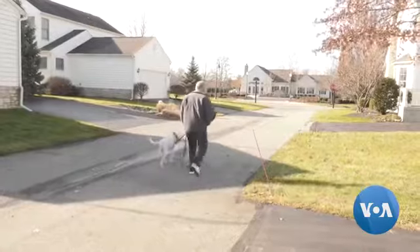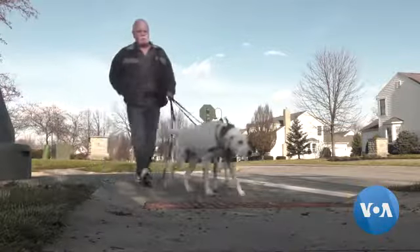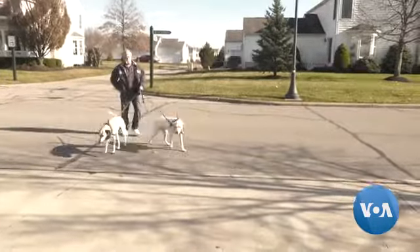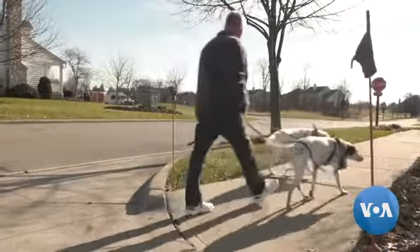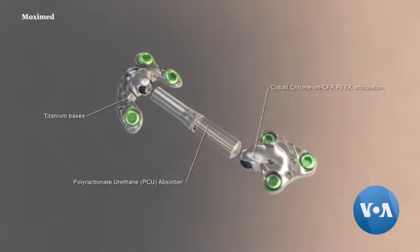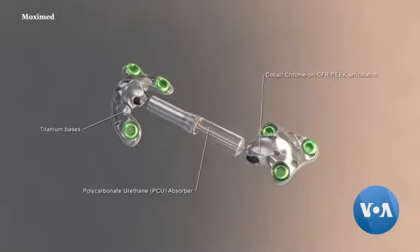He was diagnosed with osteoarthritis, a condition that wears away the cartilage between the bones of the knee. It's progressive, and at some point the knee may need to be replaced. But researchers at Ohio State University's Wexner Medical Center fitted him with this new device instead.